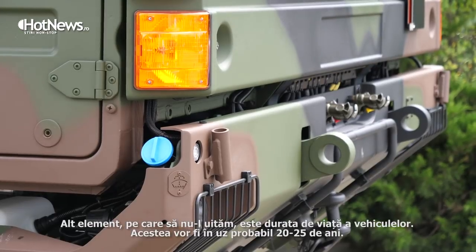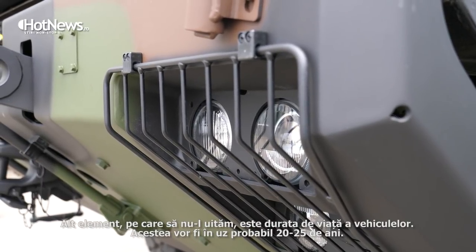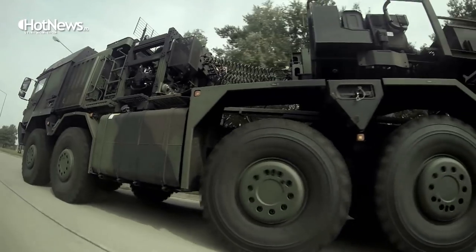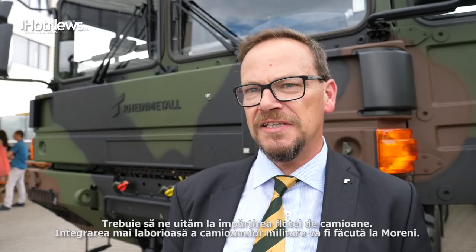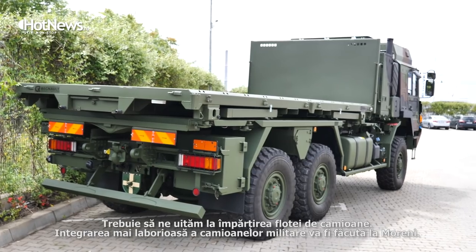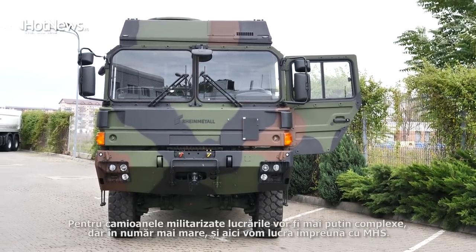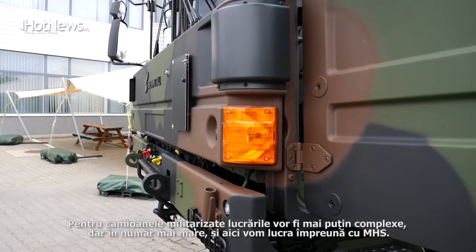The other big element of localization which we should not forget is the life cycle of the products. Probably these trucks will be in service for 20-25 years or more, and it's important to have a basis of local partners who can help with the maintenance and with the training. We have to follow the split of the fleets — there will be the more labour-intensive integration or final assembly for the military trucks, and we are eyeing Moraine to do this. For the militarized trucks the works will be probably less complex but larger in number, and for this we will work together with MHS.